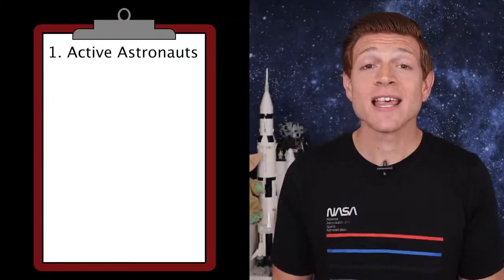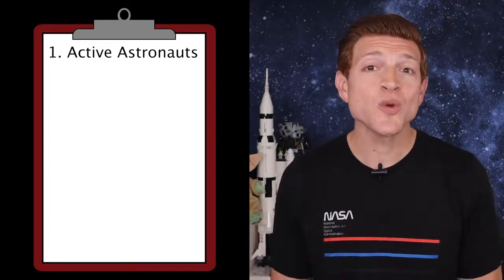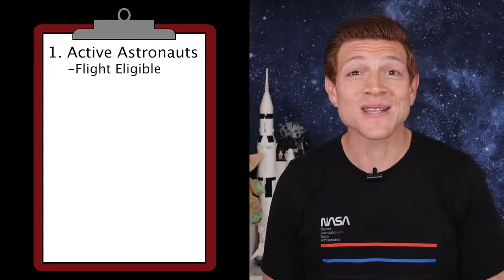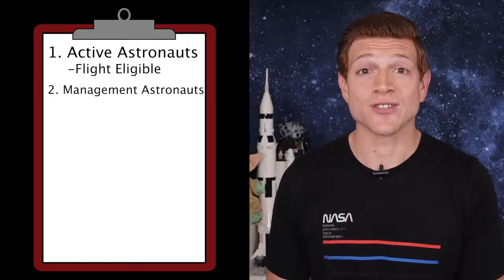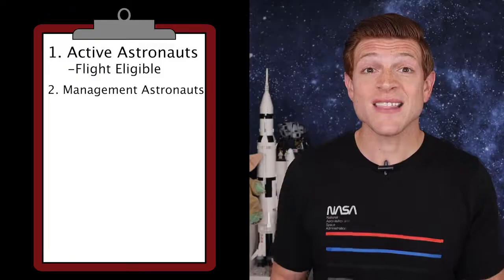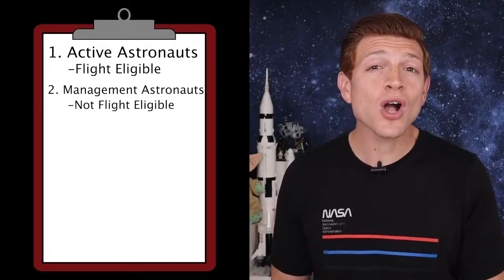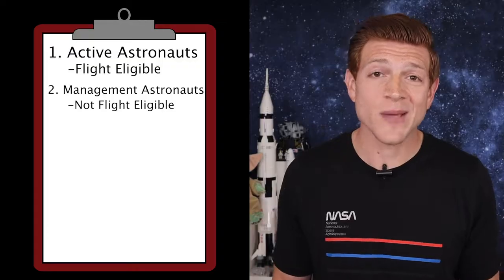There are five types of NASA astronauts. First, we have the most popular: active astronauts. These individuals are the ones who are flight eligible to go to space — they're literally the people in space right now. The second is management astronauts. These are astronauts that are still employed by NASA but are no longer flight eligible, meaning they can't go to space anymore.